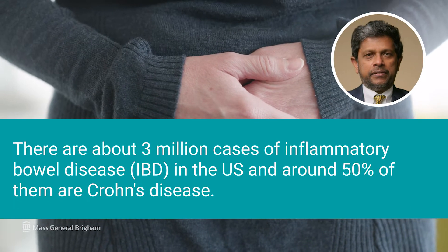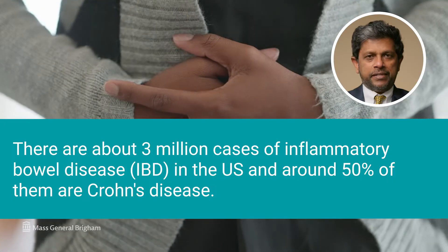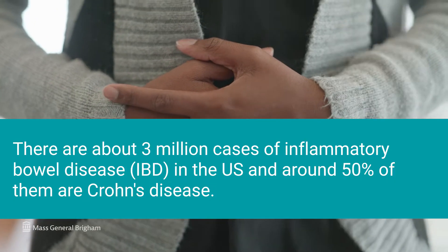There are about 3 million cases of inflammatory bowel disease in the US, and around 50% of them are Crohn's disease. Hi, I'm Dr. Ramnik Xavier. I'm professor of medicine at Harvard Medical School, gastroenterologist, and director of the Center for the Study of Inflammatory Bowel Disease at Massachusetts General Hospital.